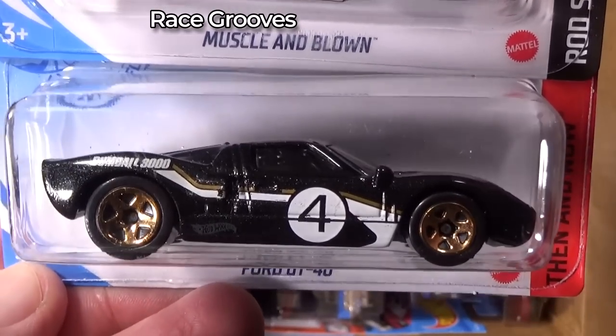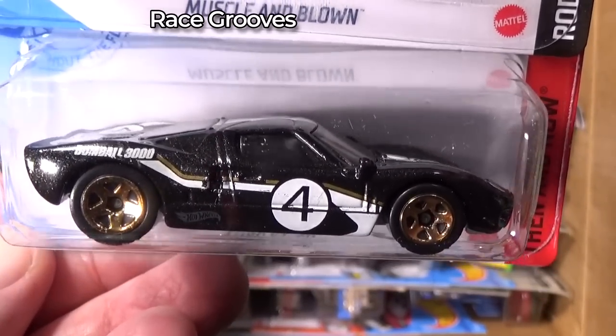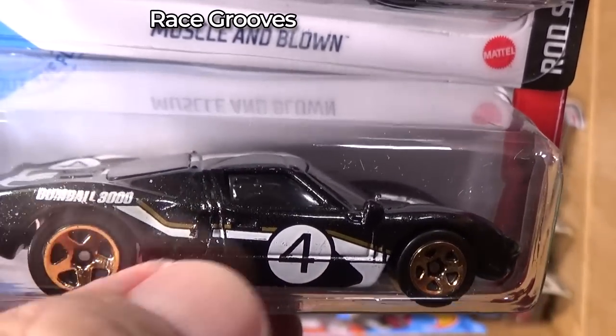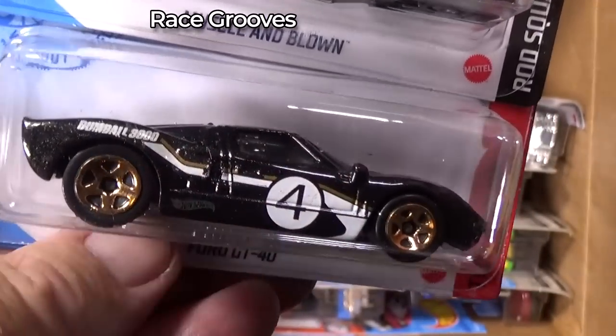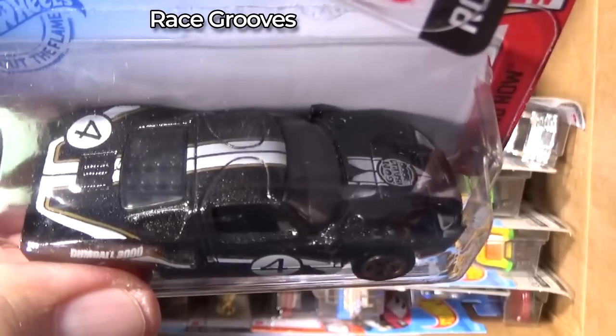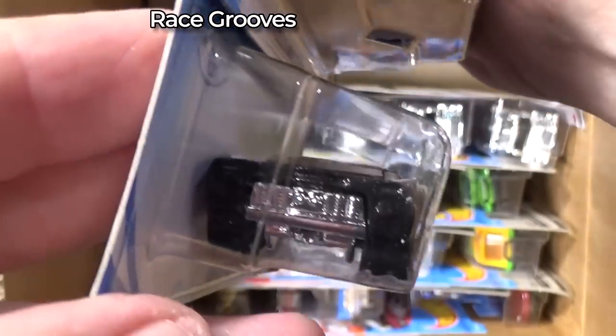I'll be honest — this showed up at Dollar Tree. I picked up an extra. There were actually two, but one of them had pretty poor graphics. It looked like somebody's fingerprint held the side of the car and the paint wasn't dry. So I picked up the good one — or the better one.